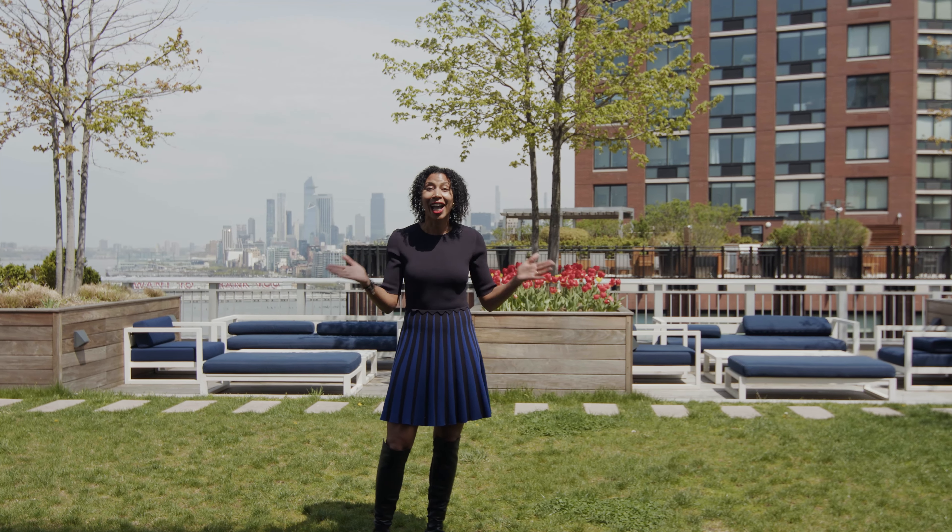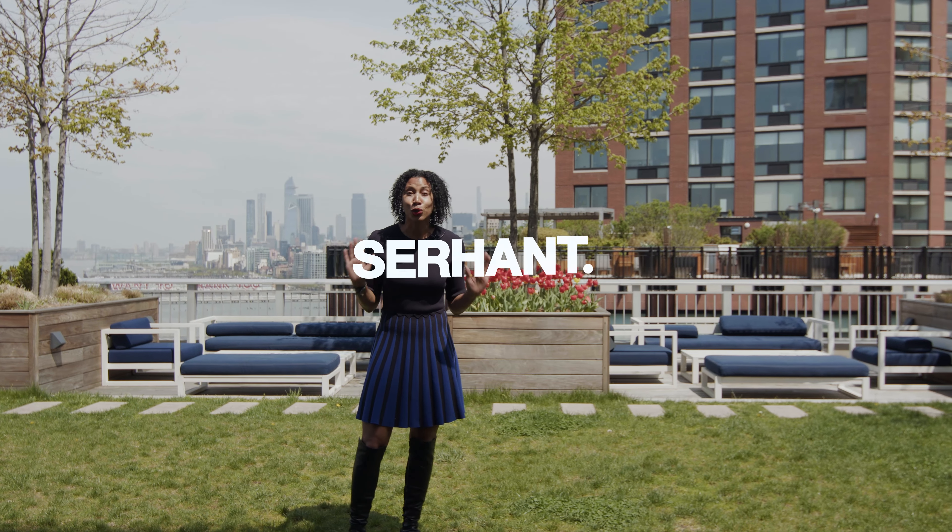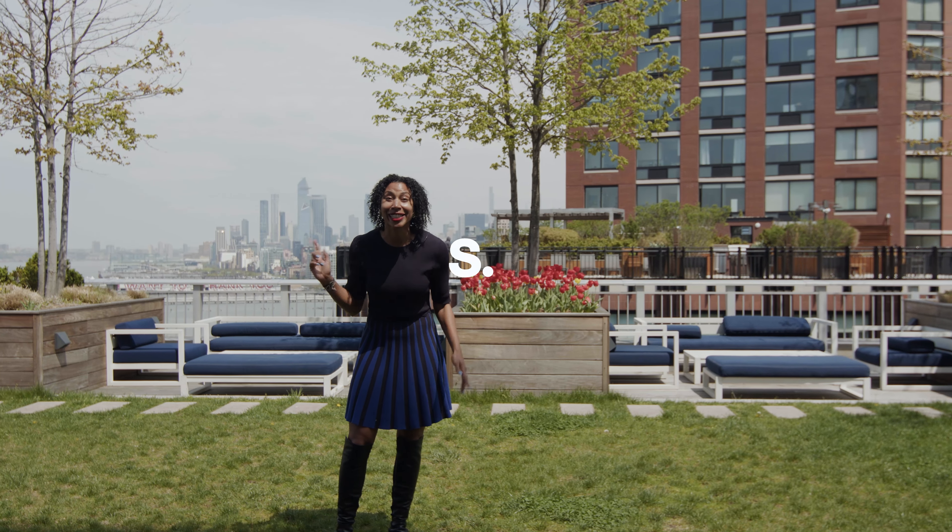Hello everyone, I'm Talia McKinney with the Talia McKinney team at Surhan, and today we are at 212 Warren in Battery Park. I'm gonna show you this three bed, two and a half bath, just under 1,700 square feet. This place is amazing. You get southwest views. The building's fully amenitized with this beautiful roof deck, a gym, a children's playroom, and a doorman. I cannot wait to show you this. Let's go.